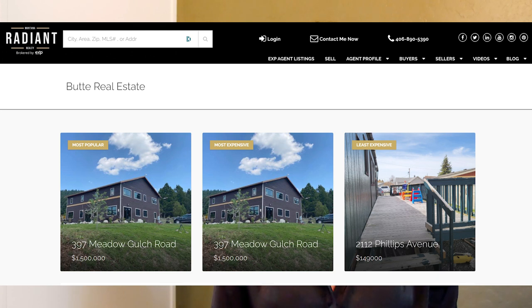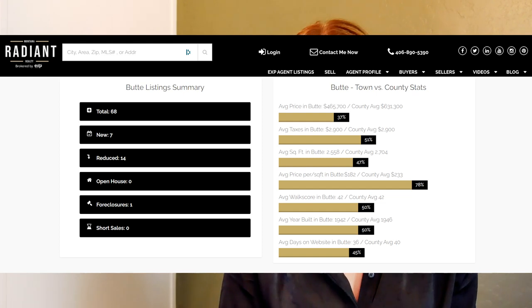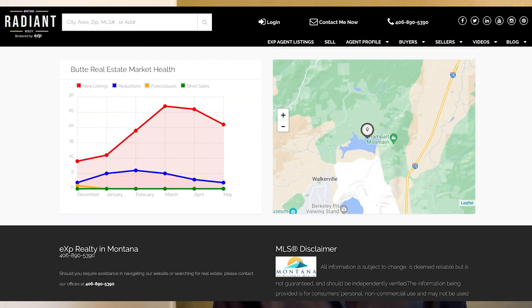Let's head on over to Butte. Our least expensive property is 2112 Phillips Avenue, coming in at $149,000. Our most expensive and most popular home this week is 397 Meadow Gulch Road, listed for $1,500,000. Butte currently has a total of 68 listings, seven new listings, 14 price reductions, one foreclosure, and our average price per square foot in Butte sits at $182 this week.